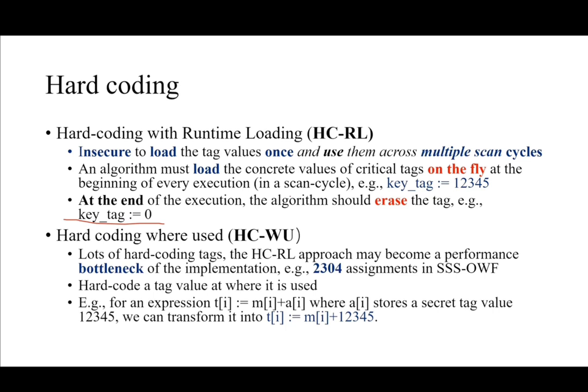This approach may become a performance bottleneck. For example, there can be over 2000 assignments in the implementation of a subset-sum-based one-way function. So we propose another hardcoding strategy: to hardcode a tag value at where it is used. For our implementation, the statement t_i equals m_i plus a_i — where a_i stores a secret tag value — can be transformed into an equivalent statement by replacing tag a_i with its concrete value.